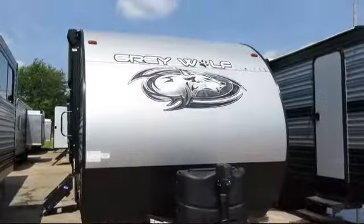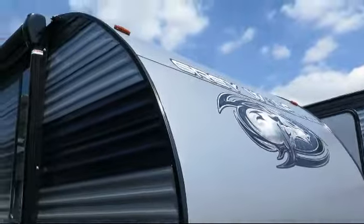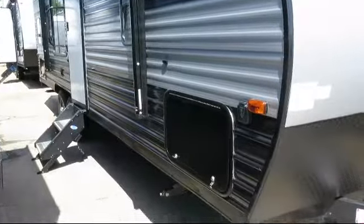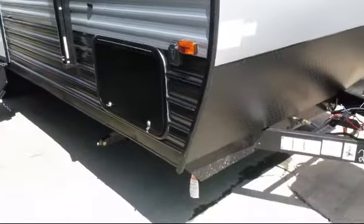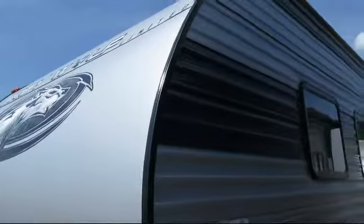This beautiful travel trailer comes equipped with outside storage, LED exterior lighting, double step entry, solar power prep, flip down travel wrap, backup camera ready, spare tire and carrier, stabilizer jacks, and outside shower.